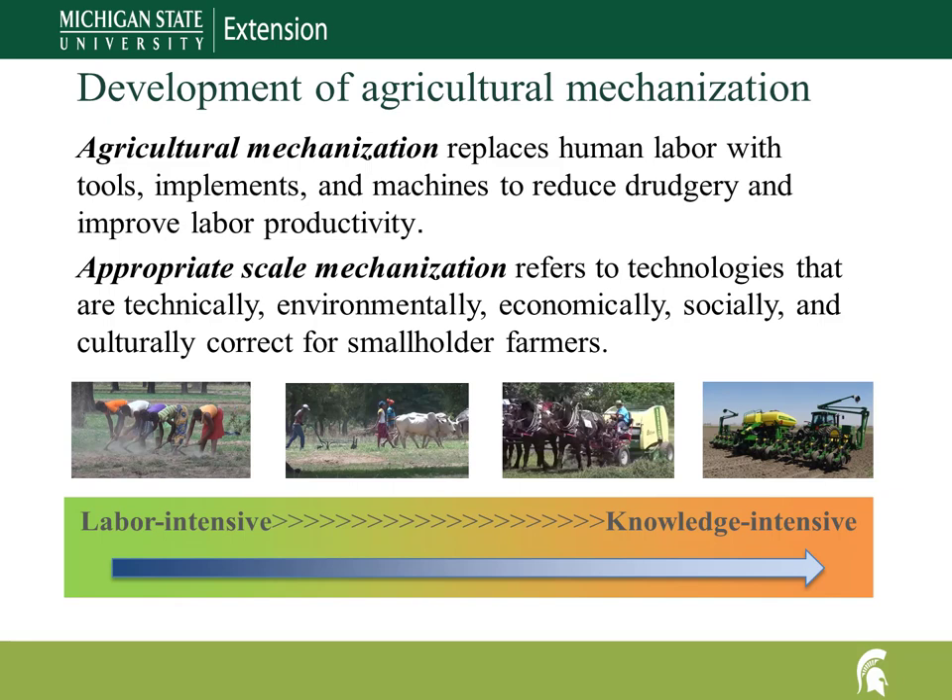Appropriate scale mechanization refers to technically, environmentally, economically, and socially relevant technology for smallholder farmers. Farmers evaluate new technologies in the context of the larger ecosystem, balancing the net benefits of labor savings and greater crop yield with potential impact on other activities such as off-farm employment. In countries where mechanization has taken hold, development has been stepwise and incremental, making agriculture less labor-intensive and increasingly knowledge-intensive over time.